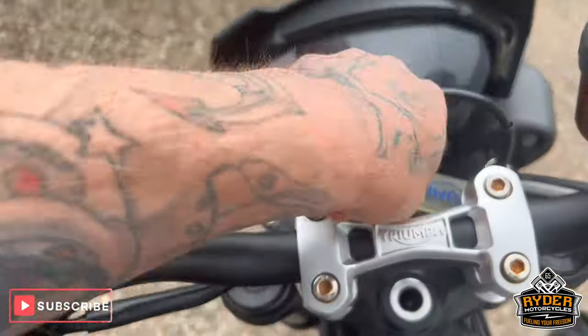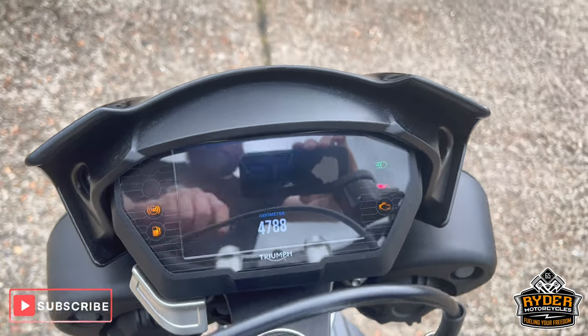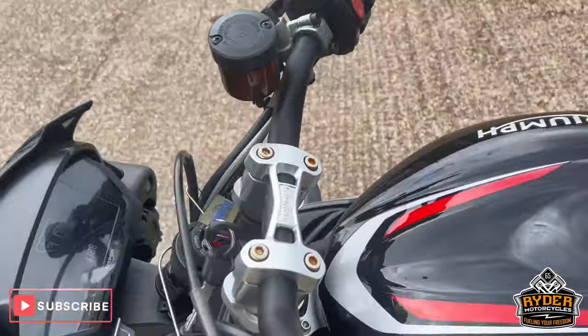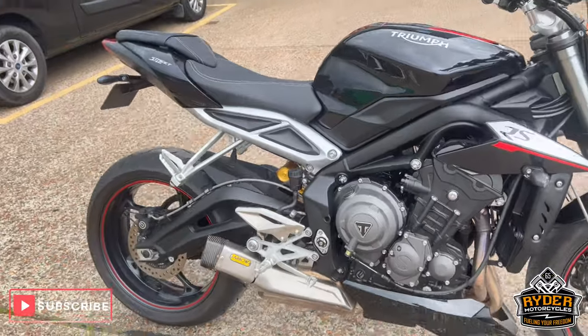All the dash does as it should - really nice condition. Once it's had a proper valuation there will be another set of photos and another video.